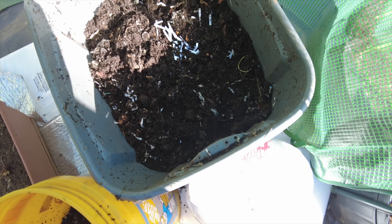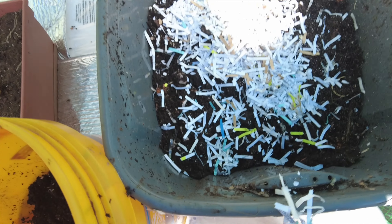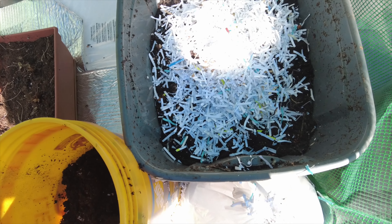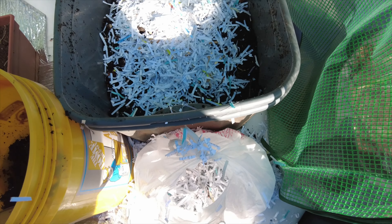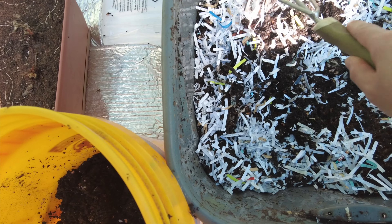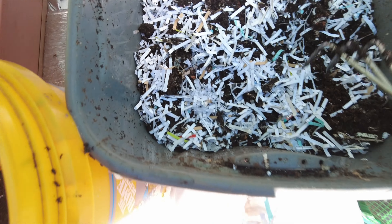We're gonna introduce a little bit more bedding just to keep the moisture under control — that was definitely a problem beforehand. And then I'm gonna grab that hand cultivator one last time and mix it up a little bit, just for some moisture control, just so those wormies can move around nice and easy and get to all the food.